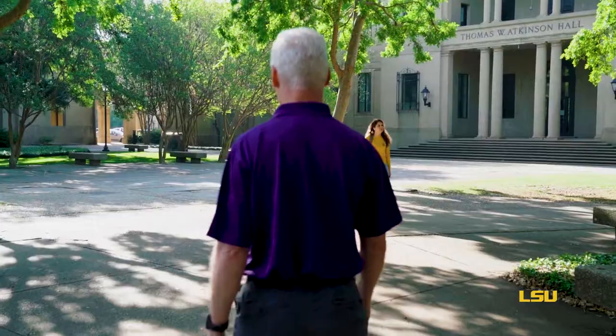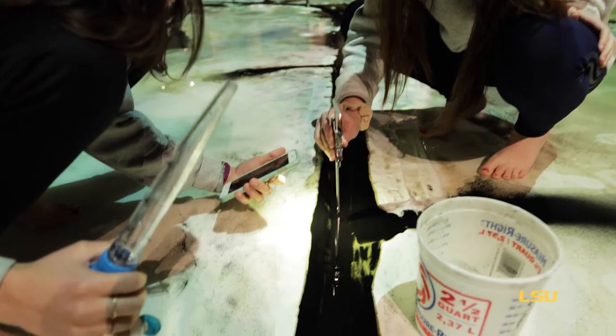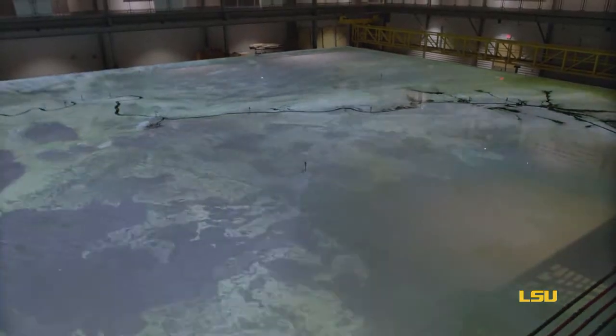LSU is quite an amazing place to be a scientist at. It's got proximity to the ocean, it's got wonderful students, and we've now got a beautiful new building dedicated to the coast and environment.